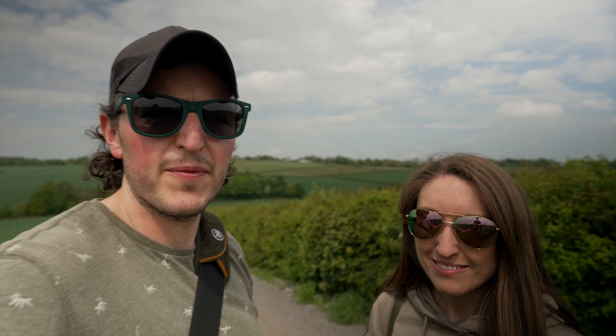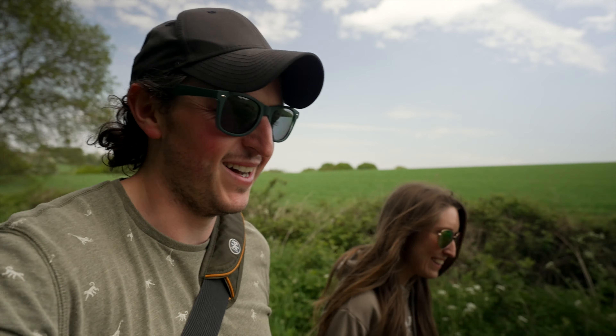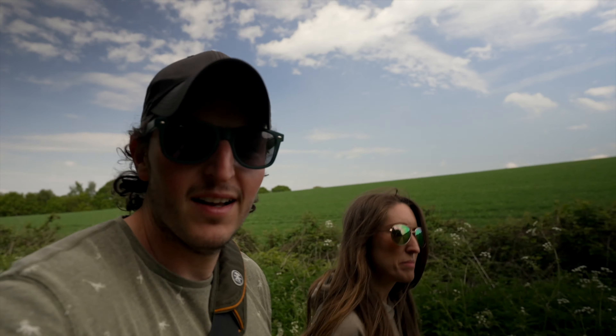Basically, why we chose this one. We're at the Five Pits Trail, which is in Derbyshire — just south of Sheffield, somewhere in between. We've just finished the Camp Quirky festival.